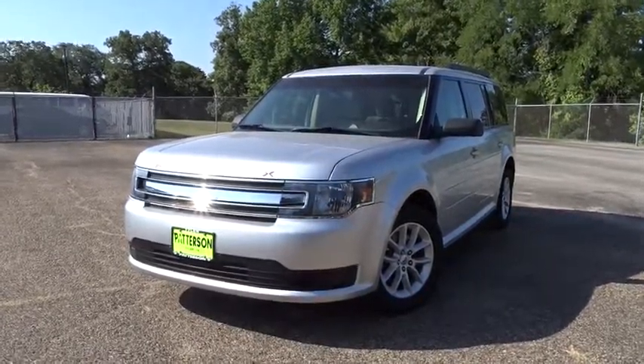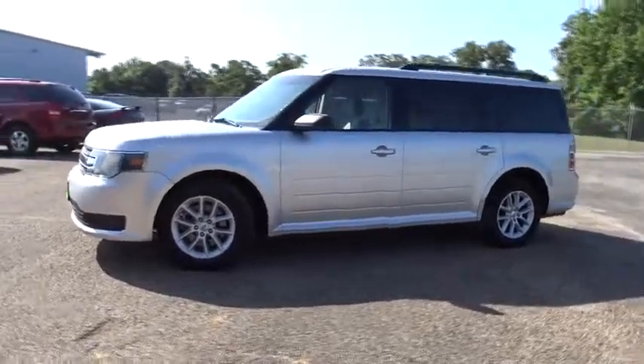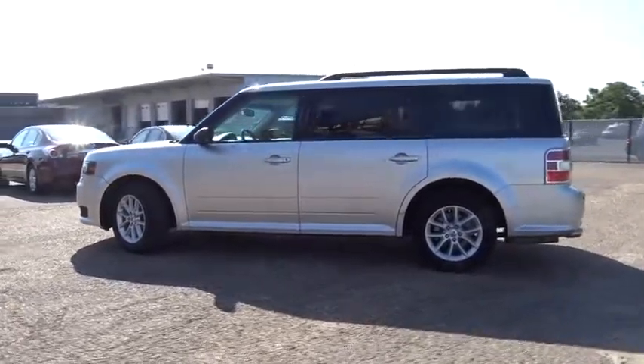The 2013 Ford Flex. Flex isn't just exciting to look at, it's exciting to drive. It hunkers down, puts a limit on lean. This vehicle has less than 85,000 miles.